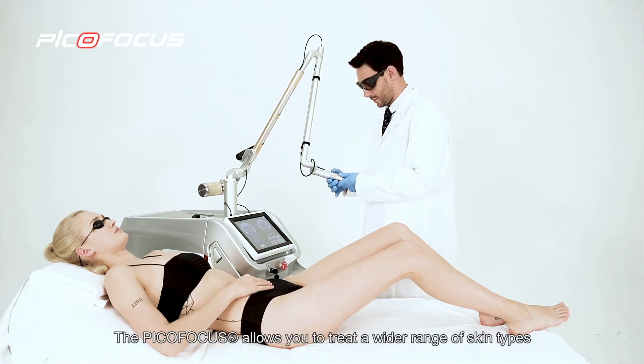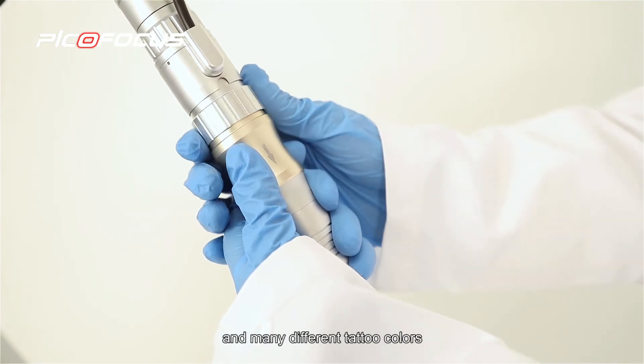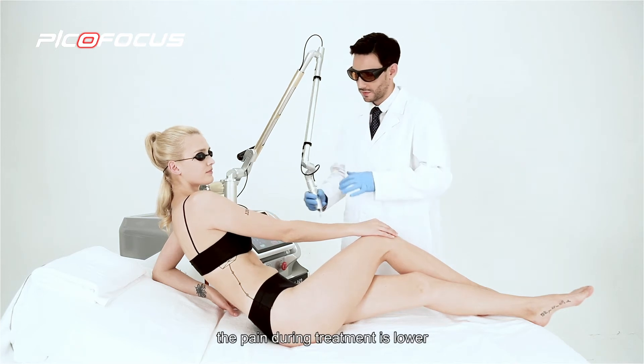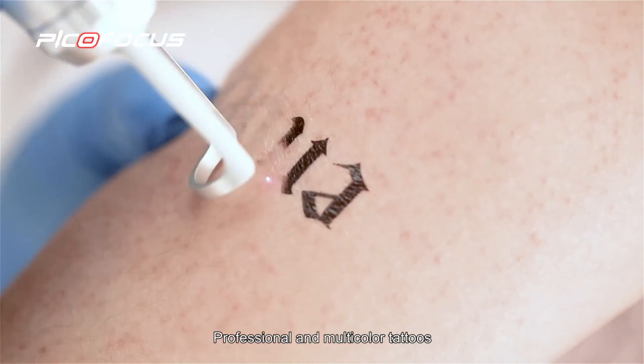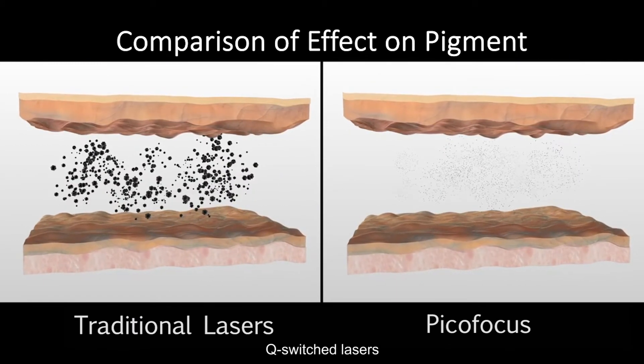The PicoFocus allows you to treat a wider range of skin types and many different tattoo colors. With the ultra-short picosecond pulse duration, the pain during treatment is lower and the healing is faster. Professional and multi-colored tattoos can be removed in far fewer sessions than with traditional Q-switched lasers.